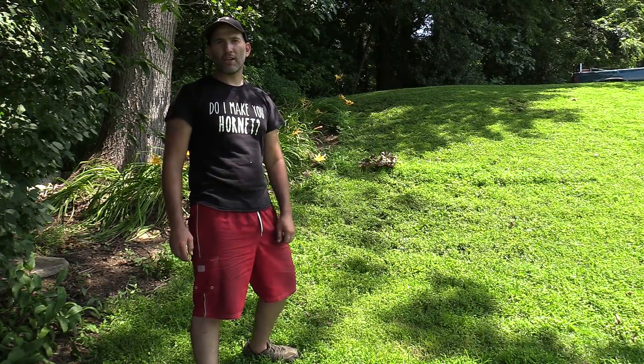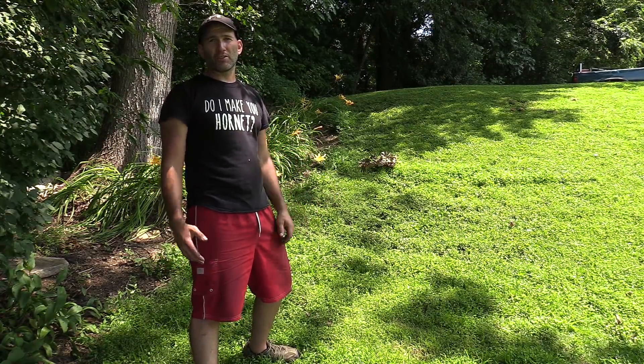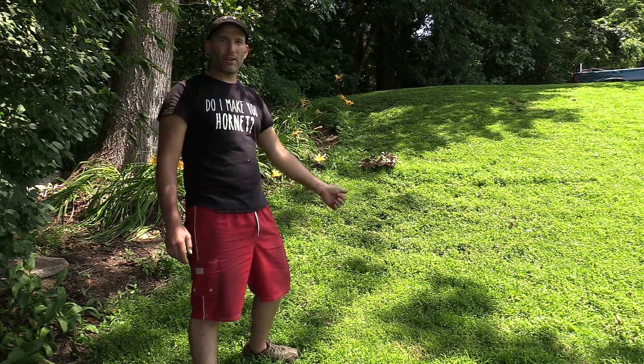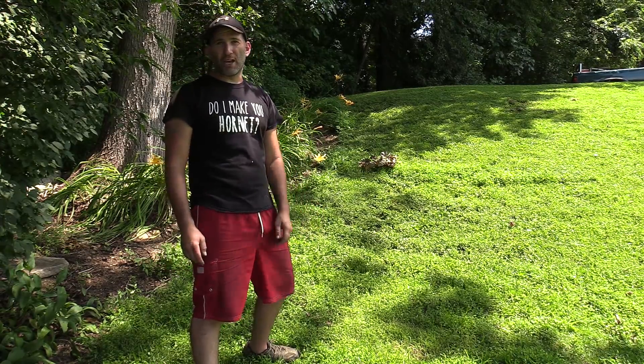Hey everybody! Thanks so much for tuning in to check out this removal. This is an eastern yellow jacket nest on the side of an embankment here. The customer had a lawn care guy who was taking care of mowing the grass and he got stung, and that's when they realized there was a yellow jacket nest.